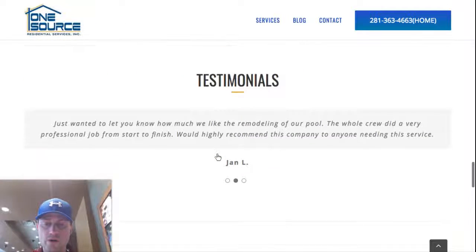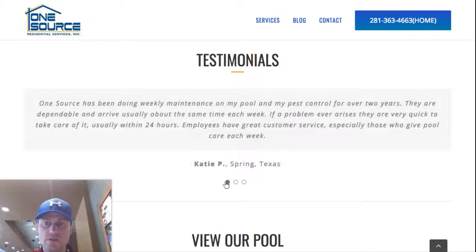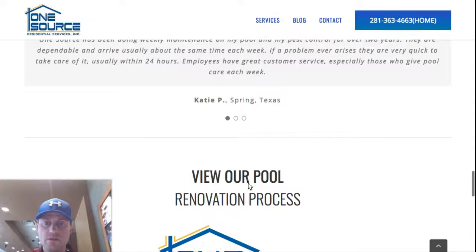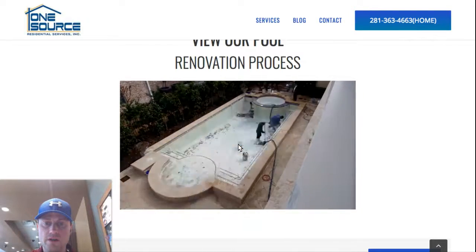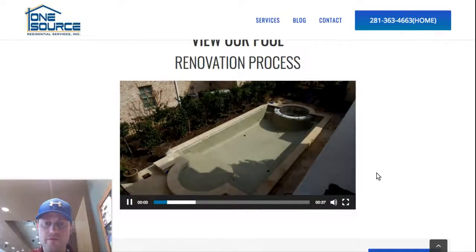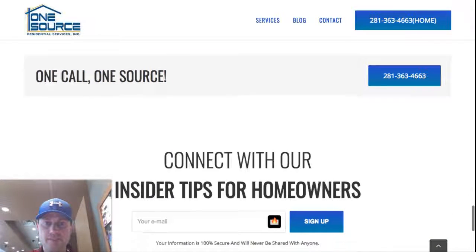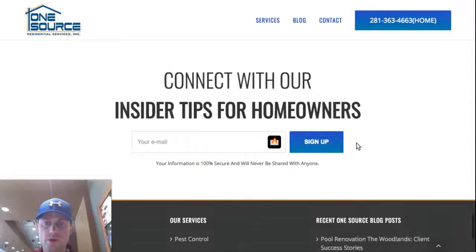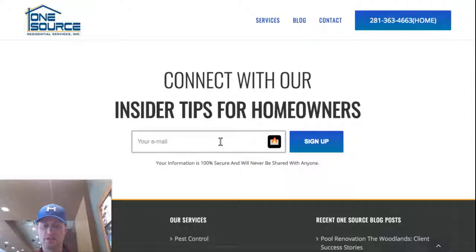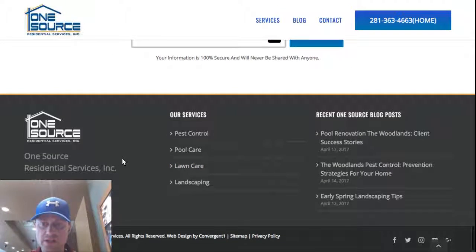There's an excerpt with a read more link, a testimonial section that scrolls, and a fun time-lapse video of a pool being renovated. Another callout row gives visitors an opportunity to sign up with an email, drop it in, and be added to the company's Mailchimp list. There's also a Twitter feed.